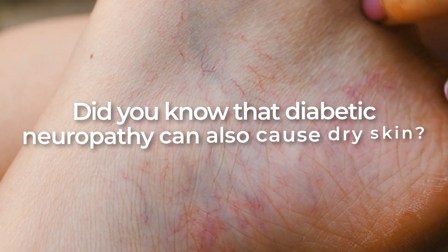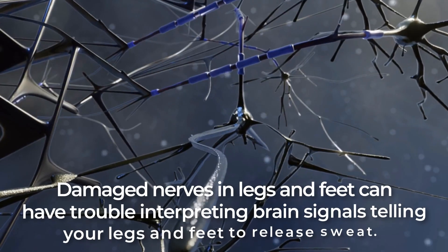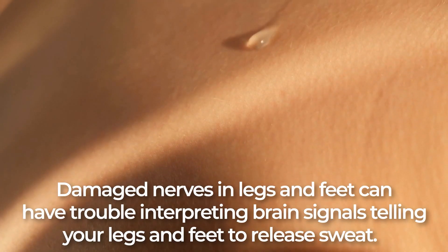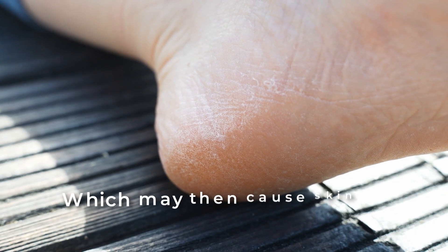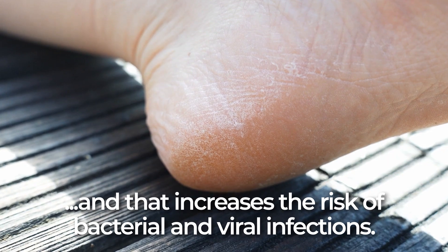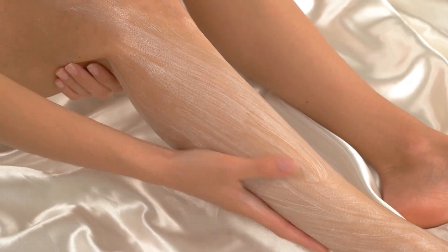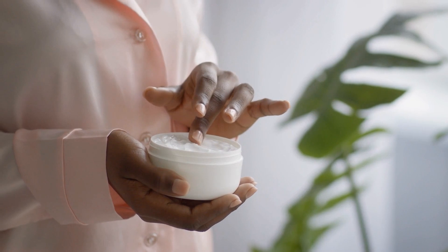Number 3: Moisturizing Cream. Did you know that diabetic neuropathy can also cause dry skin? Damaged nerves in legs and feet can have trouble interpreting brain signals telling your legs and feet to release sweat. This can lead to a chronic lack of natural moisture, which may then cause skin on the heels of feet to crack, and that increases the risk of bacterial and viral infections. So, it's quite important to keep your skin — especially skin on your legs and feet — adequately hydrated, and moisturizing creams can definitely aid you in this quest.